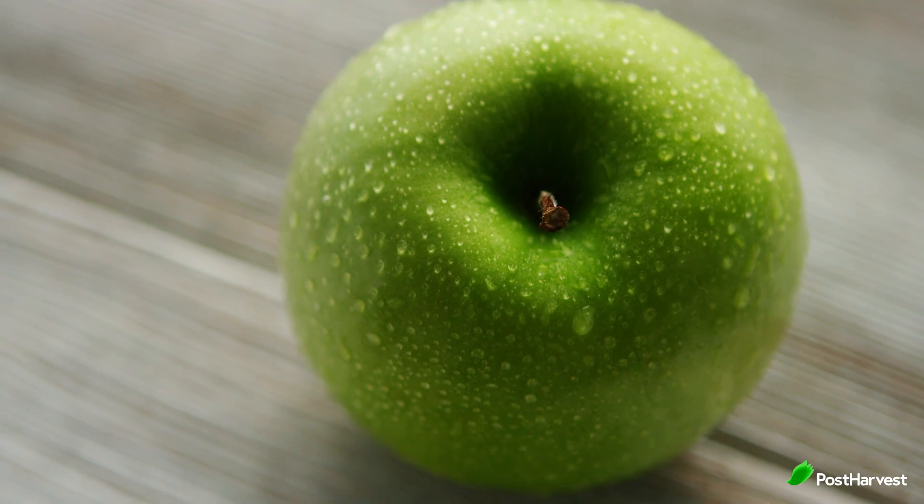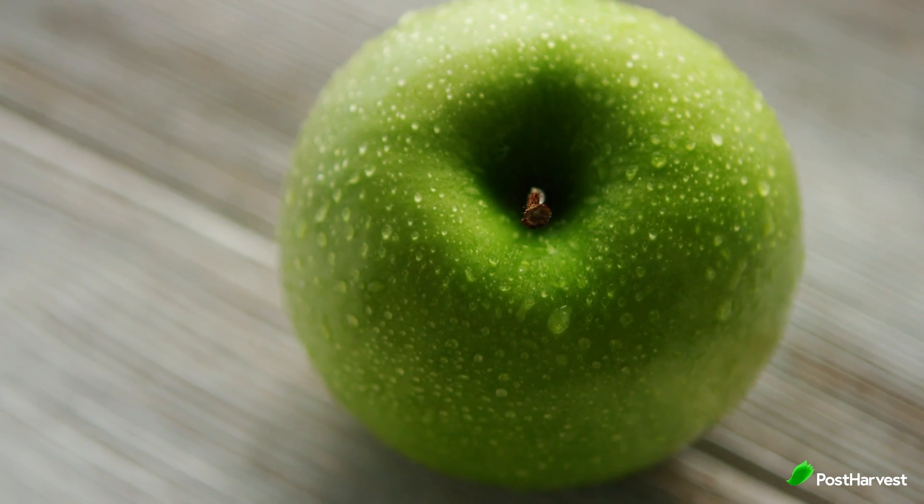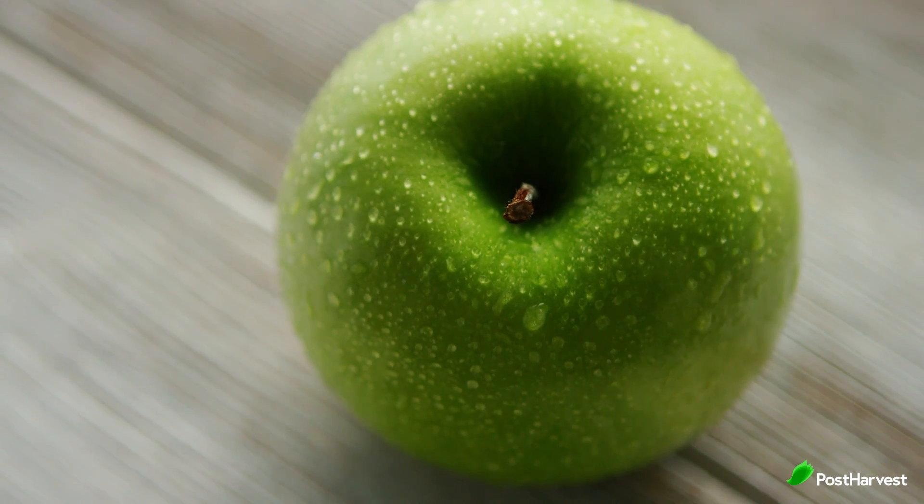Different apple varieties have different ripening cues, so be familiar with the specific type you are buying. Make sure to store apples in a cool place or a refrigerator to keep them fresh for longer.